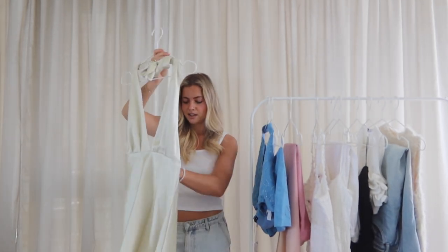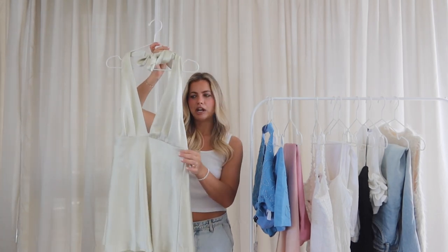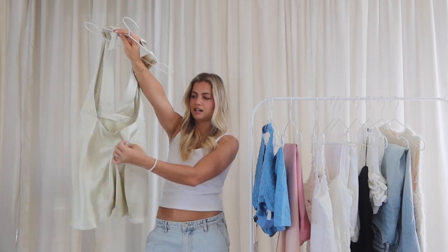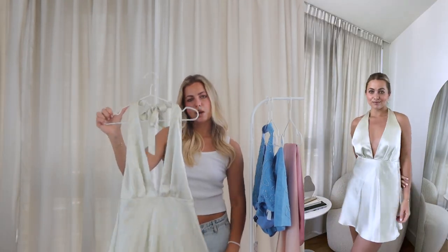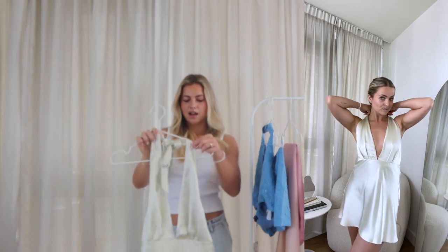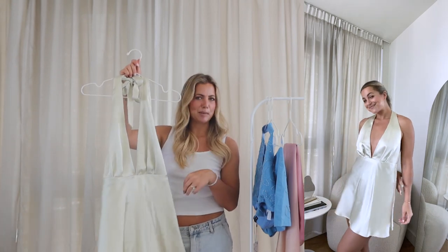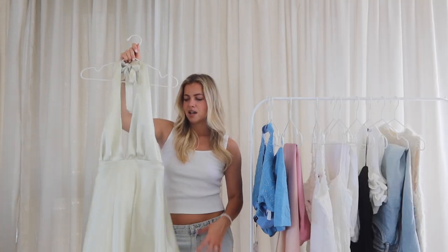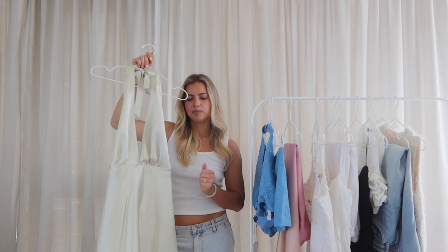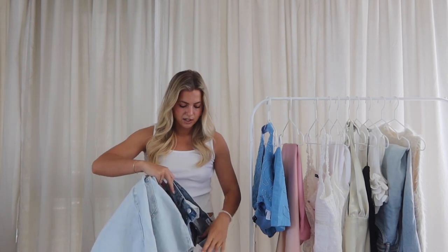Next we have another silk number. I got a size medium in this one too. It's like a sage green with a deep V cut, and the back is open with a halter you can tie as tight as you want. It looks really cute with a white strappy sandal and a little white bag. It's almost giving mermaid core, which is very in this year. I think it could be a good cocktail dress or for a more casual summer wedding.